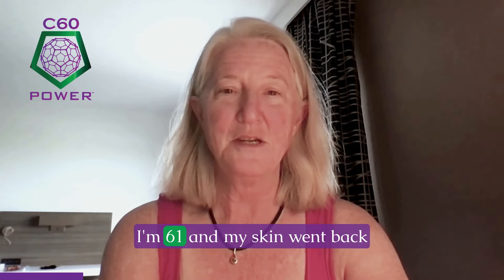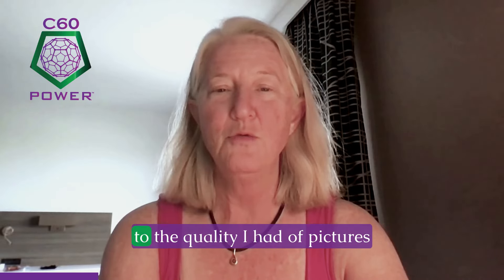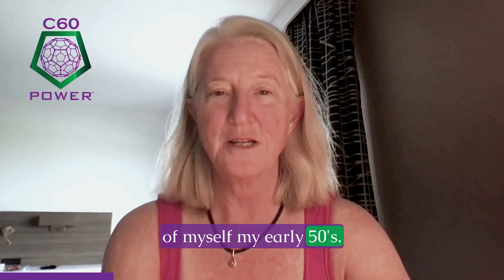And really, it's amazing. I'm 61, and my skin went back to the quality I had in pictures of myself in my early 50s.